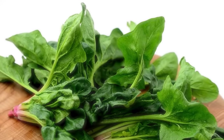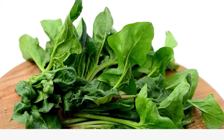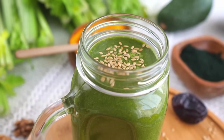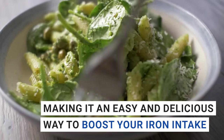Next on our list is spinach, a green leafy powerhouse packed with iron, vitamins, and minerals. Just one cup of cooked spinach contains over 6 milligrams of iron, which accounts for an impressive 33% of the daily value for iron. That's a third of your daily requirement in just one serving. Plus, it's a versatile ingredient you can add to salads, smoothies, or even pasta dishes, making it an easy and delicious way to boost your iron intake.